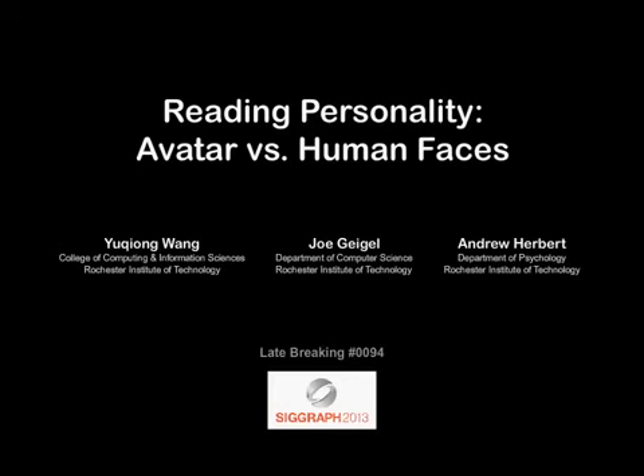This is a short video summarizing the talk 'Reading Personality: Avatar vs. Human Faces.' In this talk, we explore how avatar appearance affects their perceived personality and whether this effect works the same way as human faces.